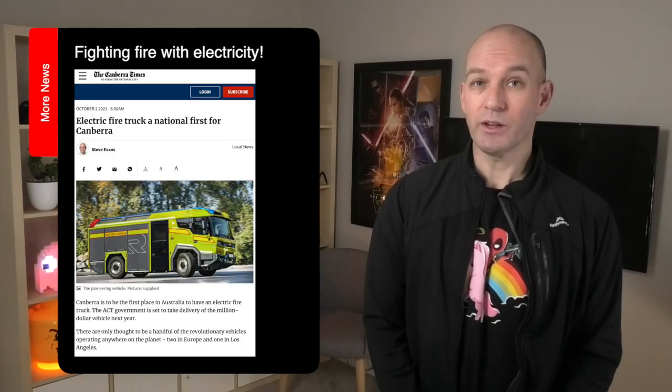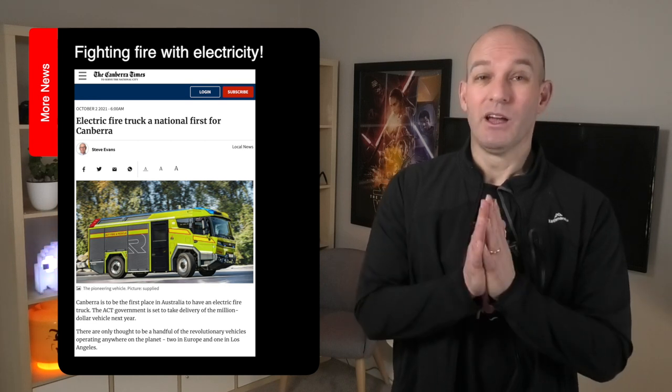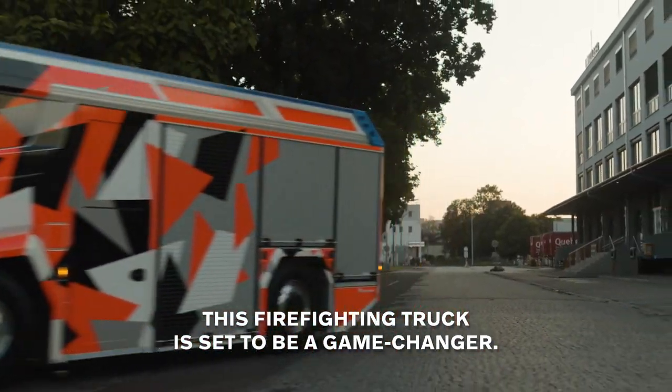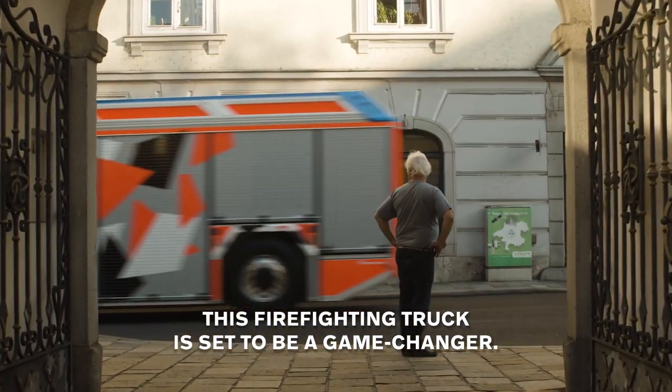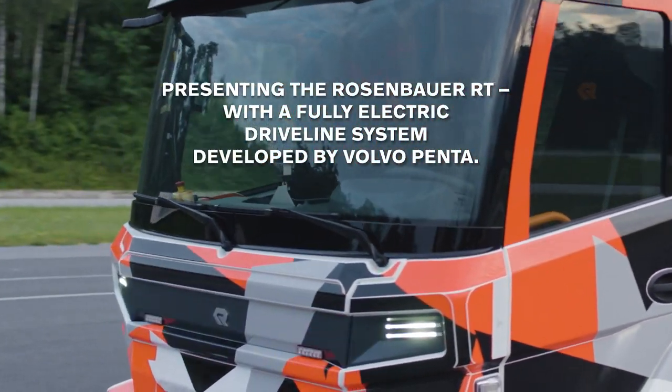Almost a year to the day I brought you the news of Volvo's electric — well, plug-in hybrid really — fire truck. And I'm pleased to say that Canberra, our nation's capital, will be getting their very own. Set for delivery next year, the Volvo Penta is a modified appliance that features an electric driveline and a 50 or 100 kilowatt-hour battery pack.